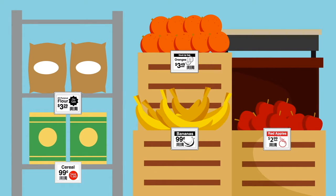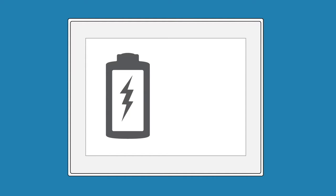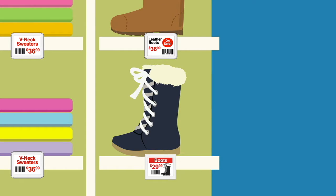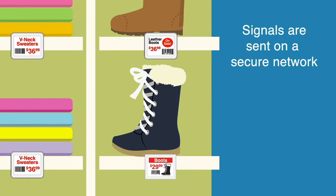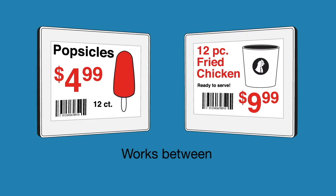Our ESLs are made by LG Initec, the leader in high-end electronics. They feature a battery life of at least five years, even if you change your tag's pricing as often as four times a day. Our system operates on a securely encrypted wireless frequency — it will not be affected by other regular Wi-Fi signals — and they work between temperatures of 32 and 113 degrees.